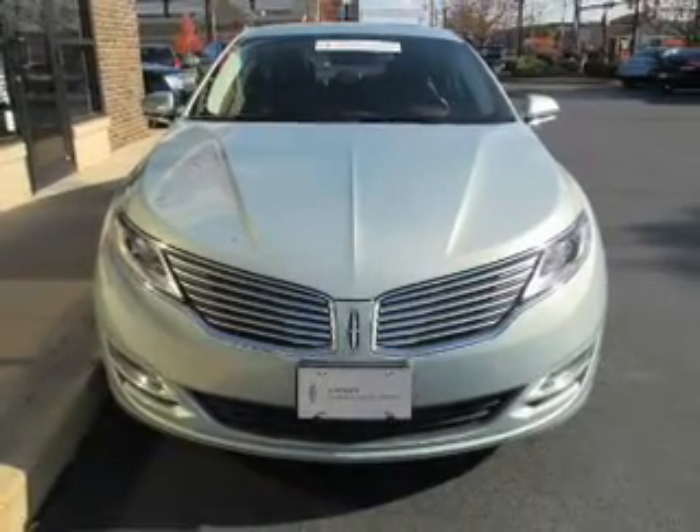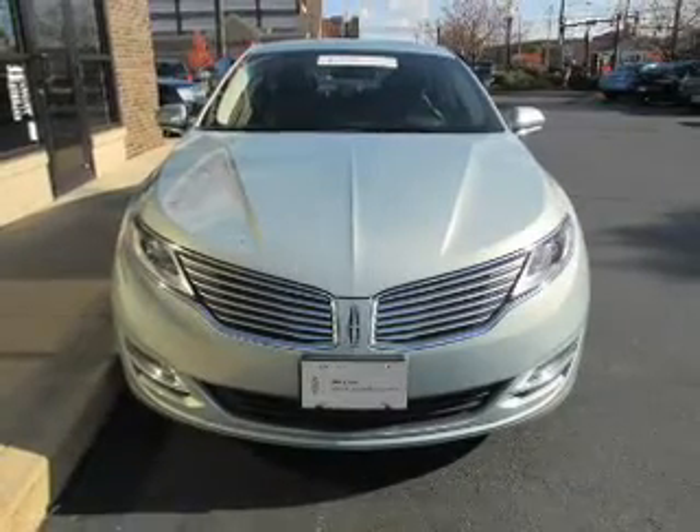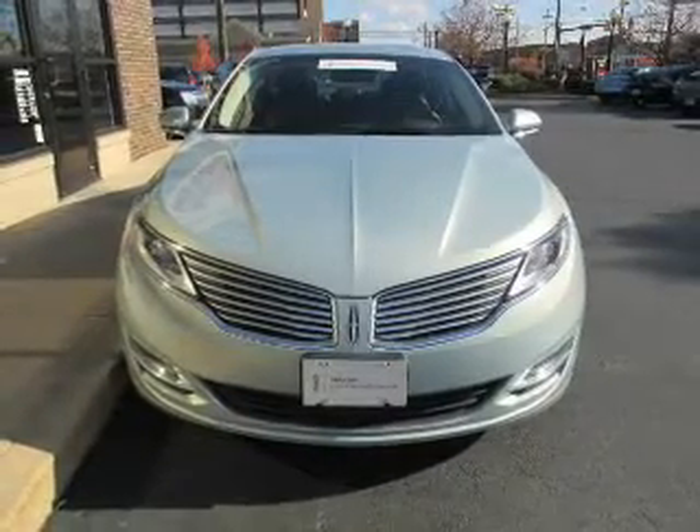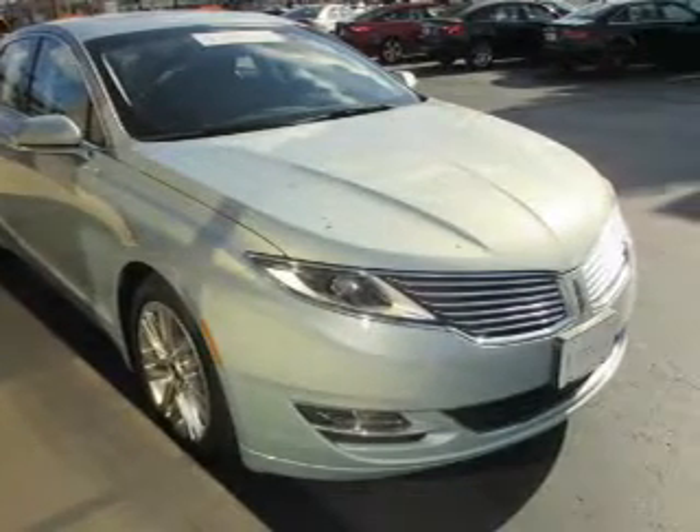Reach your destination effortlessly with the GPS navigation. You will appreciate the safety feature of anti-lock brakes. Heated seats comfort you on cold winter days. Let the outside in with the built-in sunroof.